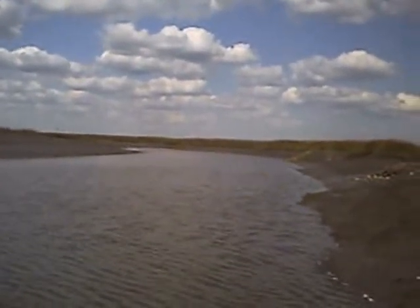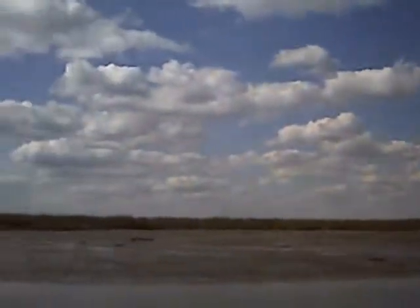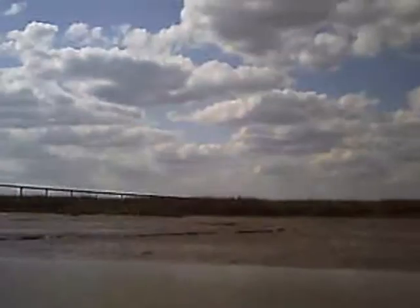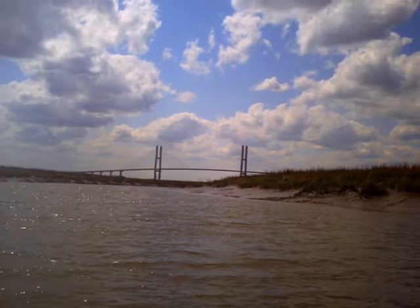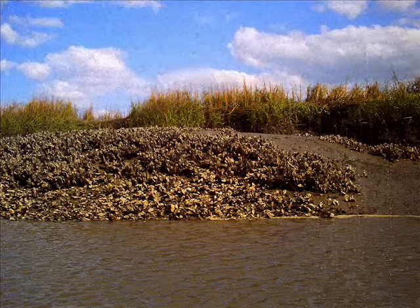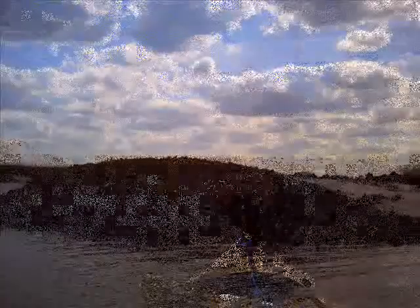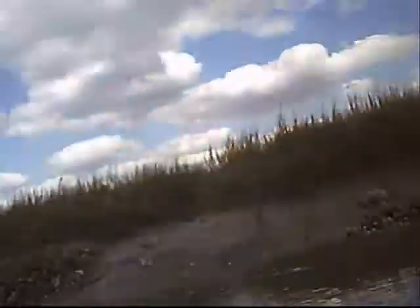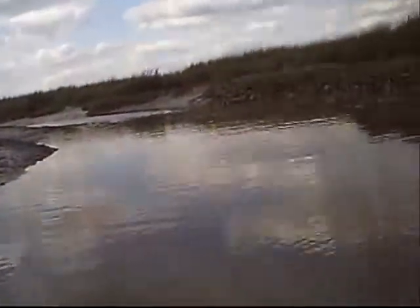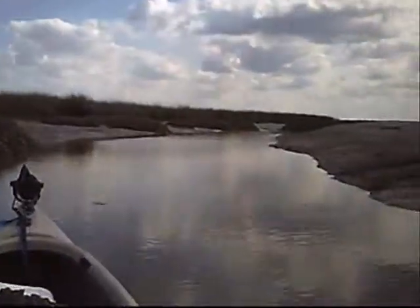There's a big ol' mound of oysters over there. This is the end of the trail that I took right there, got a bunch of oyster mounds right here. Huge ones all the way around this corner.